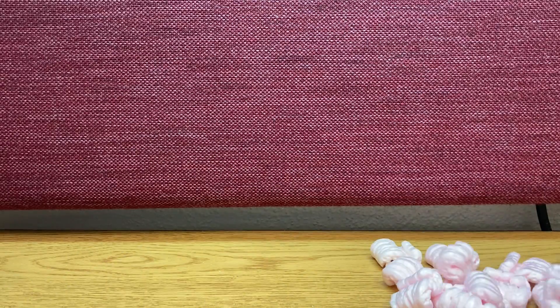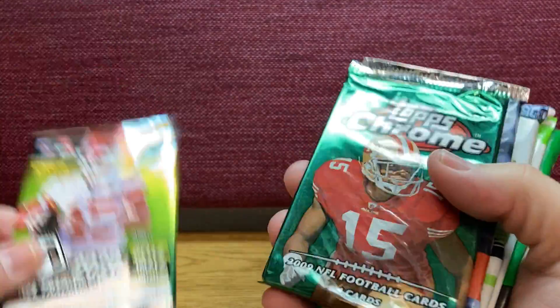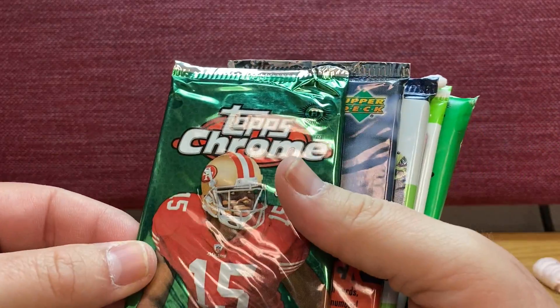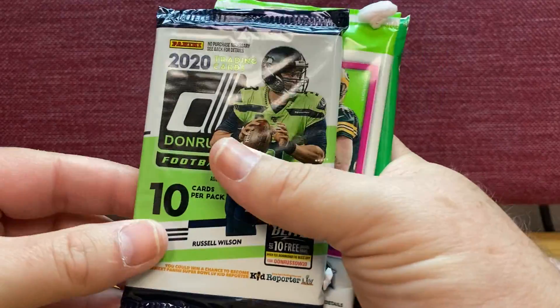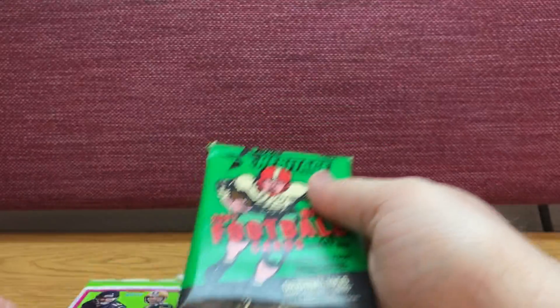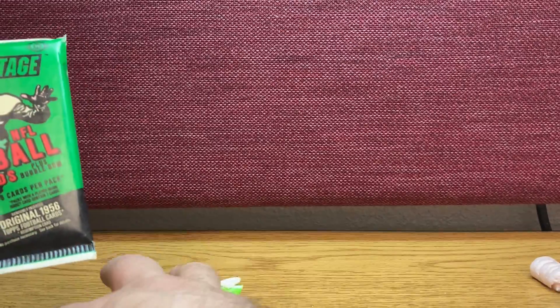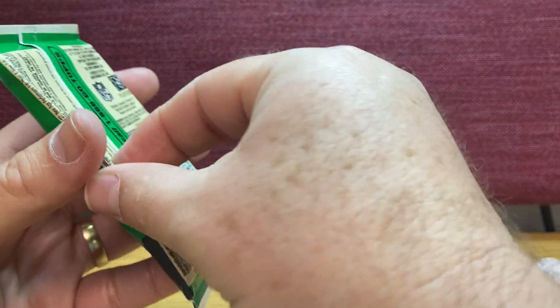Let me put this to the side. Here we are with the packets: Topps Chrome, Upper Deck, Down Rows 20. I will begin with Topps Heritage, so let's see.